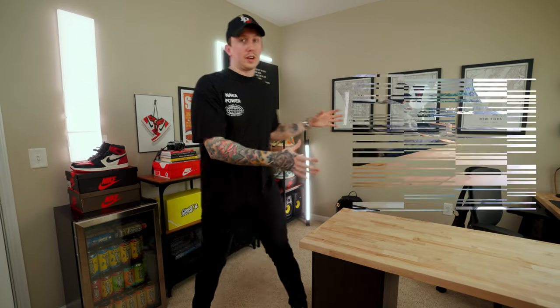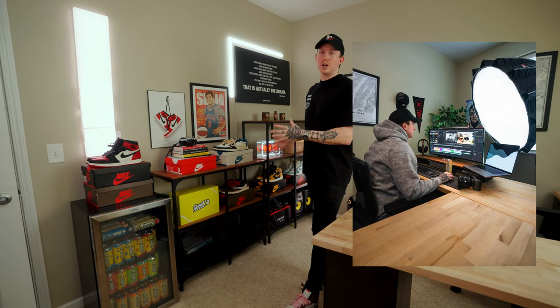I got to be honest, I absolutely love this office. I've really spent a lot of time to make it my own. If you guys have watched any of my previous YouTube content, or follow me over on Instagram, you've definitely seen a lot of stuff with my desk set up, and this little backdrop area with shelves, shoes, and all that kind of stuff.